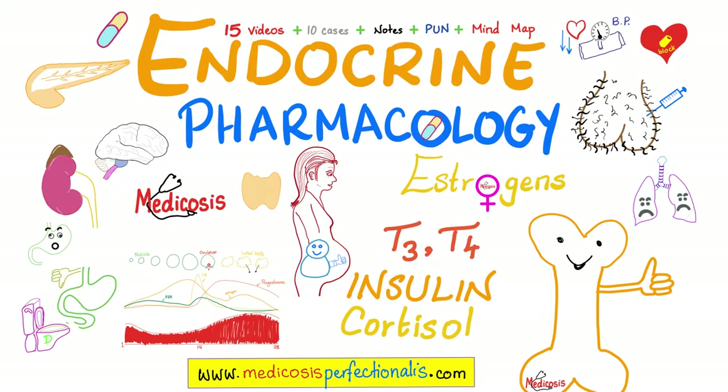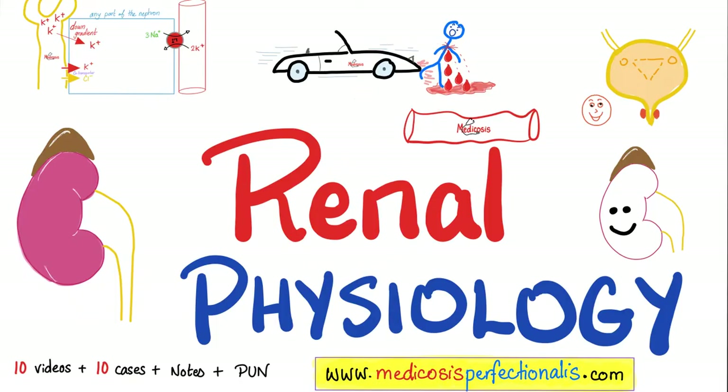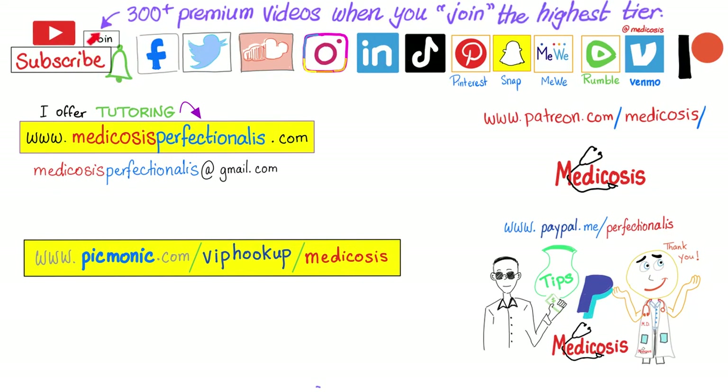Download my endocrine pharmacology course at medicosisperfectionalis.com. To learn how your kidney functions — remember that the basement membrane there has collagen type 4 — download my renal physiology course on my website. If you'd rather watch on YouTube, click the join button and choose the highest tier to gain instant access to more than 300 premium videos. Please subscribe, smash like, hit the bell, support my channel, go to my website to download my courses, notes, and cases, or if you'd like me to personally tutor you. Thank you for watching, be safe, stay happy, study hard. This is Medicosis Perfectionatus where medicine makes perfect sense.